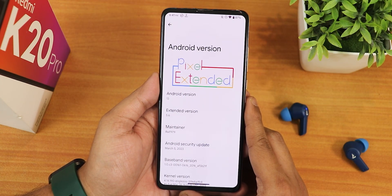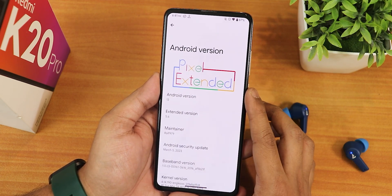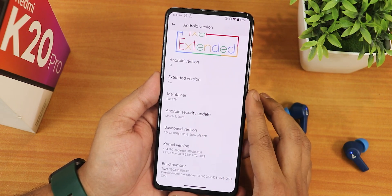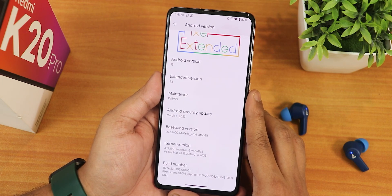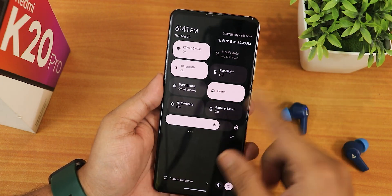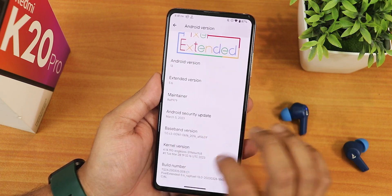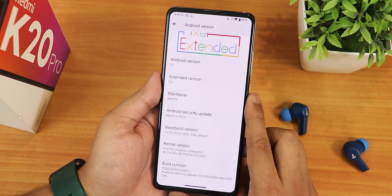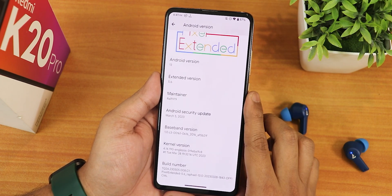In the Android version section you get to see this Pixel Extended animation. We have Android version 13, Extended version 5.6, the maintainer is RALF979, and the security patch is March 5th 2023. The stock kernel is the 4.14 kernel and the build number is 28th March 2023.